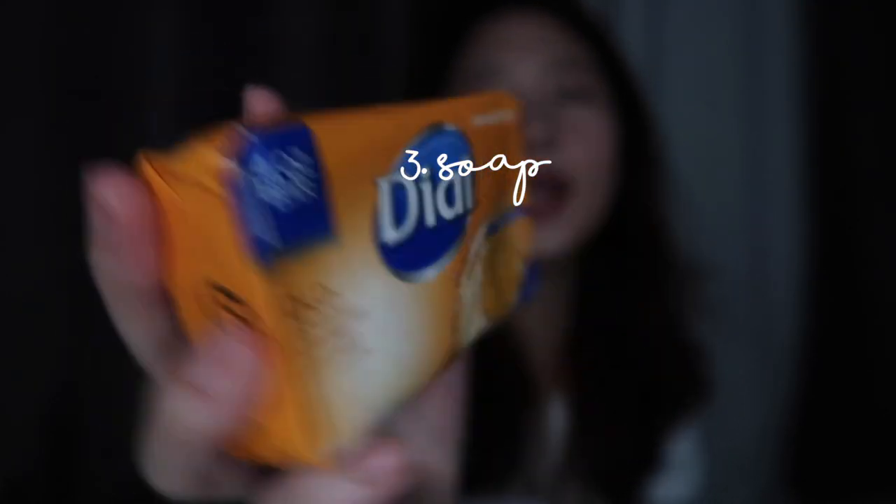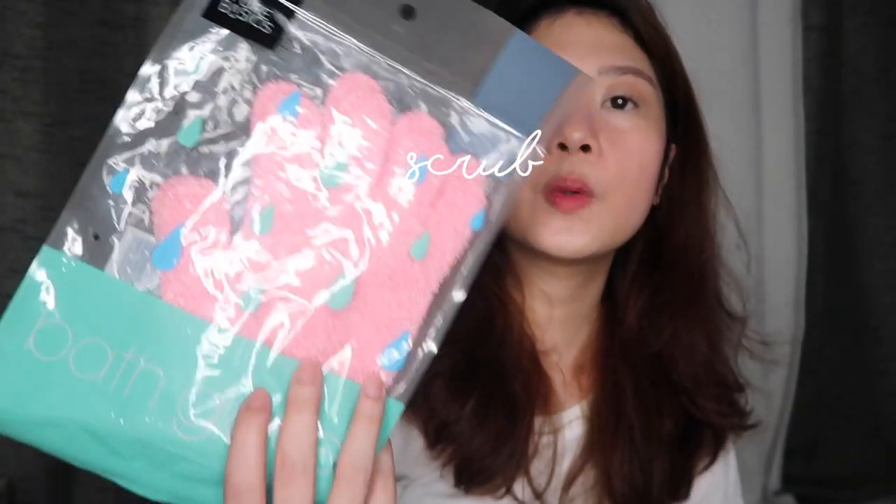When I wash my body, I use this soap from Dial. It's an antibacterial soap. I prefer using this together with a bath glove — it's the kind you put on your hand, put soap on it, and then scrub your body. I always scrub my body when I shower — it's part of my routine, but not too harsh, just light. This soap isn't super harsh on the skin, and nothing bad has happened to my skin from it. I've been doing this for several years already, so I've proven it's safe to use and really good for cleaning your body.